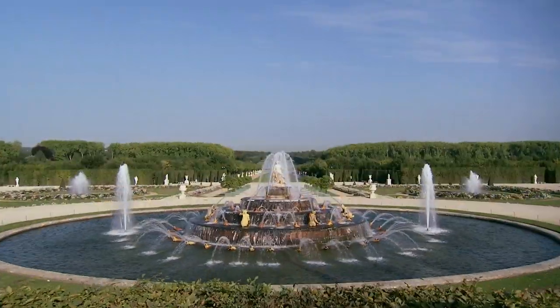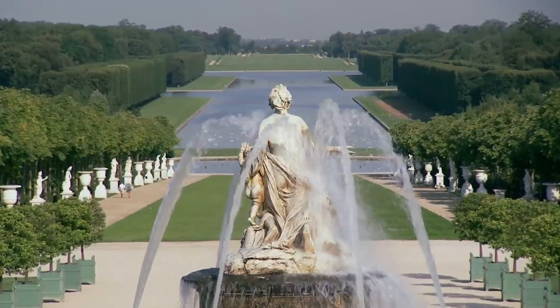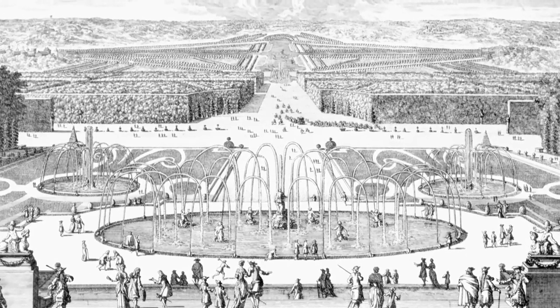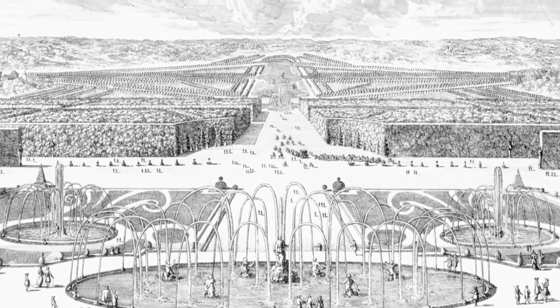The Latona fountain, one of the most prestigious masterpieces of Versailles, lies at the heart of the gardens created by André Le Nôtre. In 1666, the king's gardener built the fountain in the east-west grand perspective.